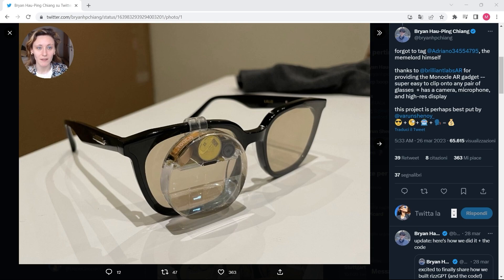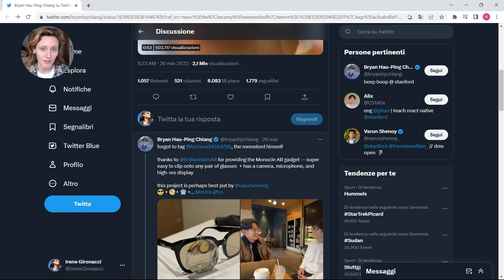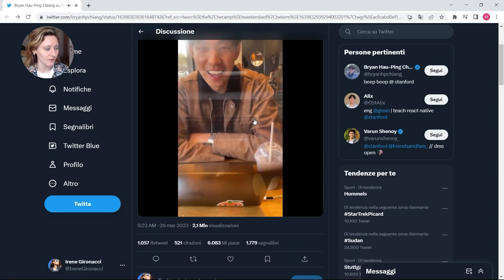There is also a video on Twitter from this guy — I'll give the name a try — Brian Haoping Chang. Basically, there are AR lenses, augmented reality lenses, and there is a monocle over one lens that displays and overlays text, which is the response from ChatGPT. They shared a video that is very interesting and very innovative.